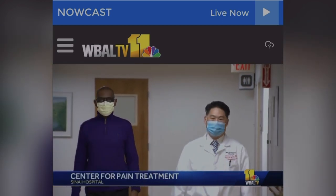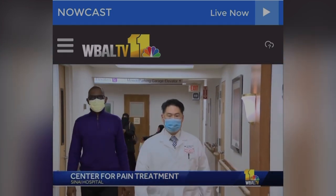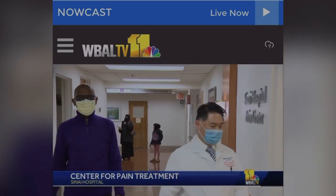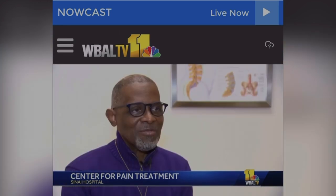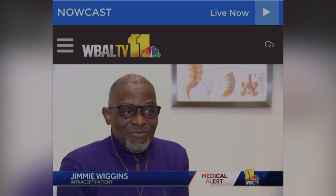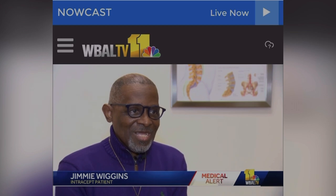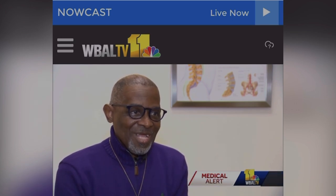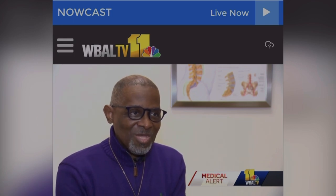Jimmy Wiggins is one of Dr. Thomas Lee's Intercept success stories. Watching him walk down the hall, you would never know Jimmy suffered with debilitating back pain for 23 years. It's been really bad, because it stopped me from doing a lot of stuff. And now it's good to feel pain-free. I've done walking, running, jogging, exercising — I went back to what I used to do years ago.